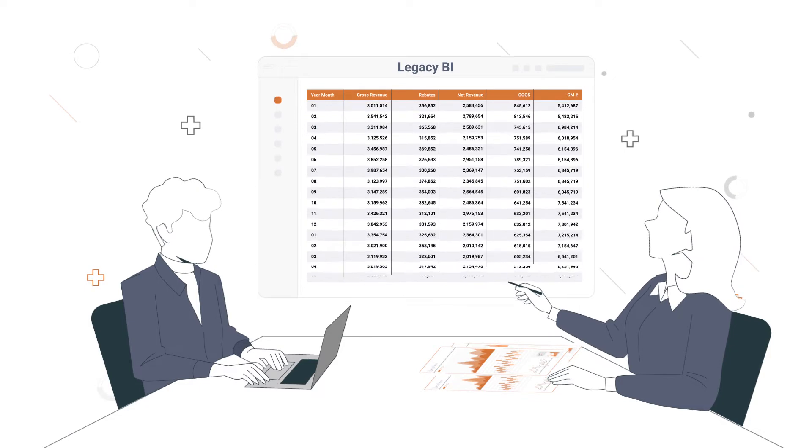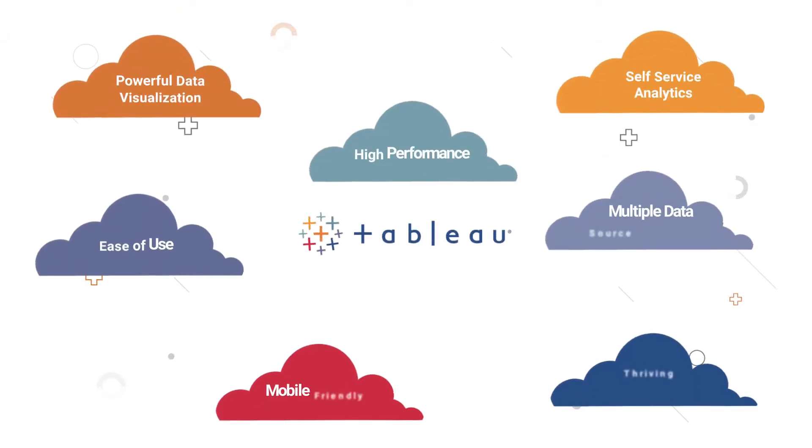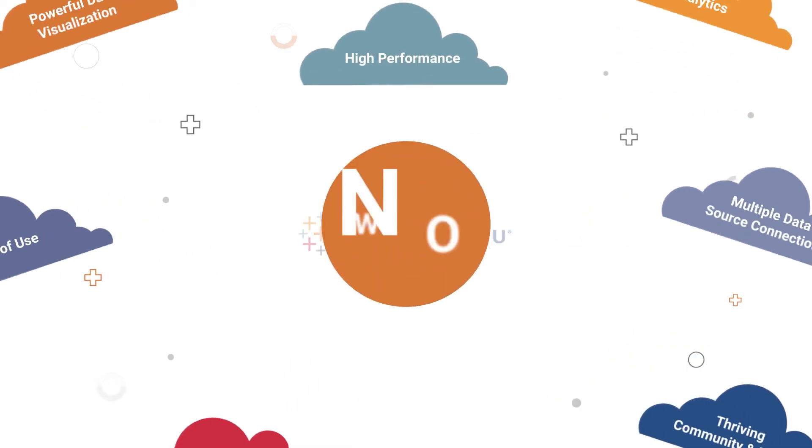Does that mean you should resort to legacy BI reporting tools and waste money when you can take advantage of the power of Tableau? No way!